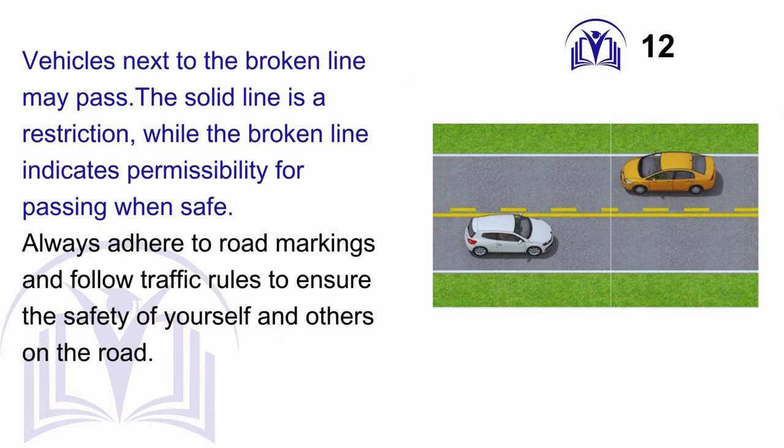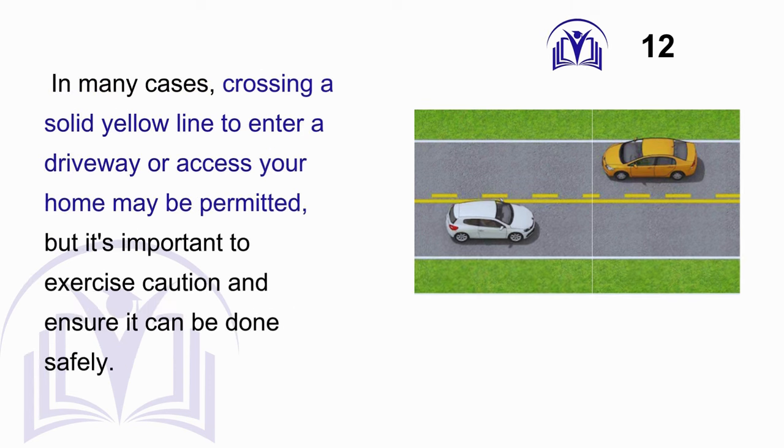Answer: A. Vehicles next to the broken line may pass. The solid line is a restriction, while the broken line indicates permissibility for passing when safe. Always adhere to road markings and follow traffic rules. In many cases, crossing a solid yellow line to enter a driveway or access your home may be permitted, but it is important to exercise caution and ensure it can be done safely.